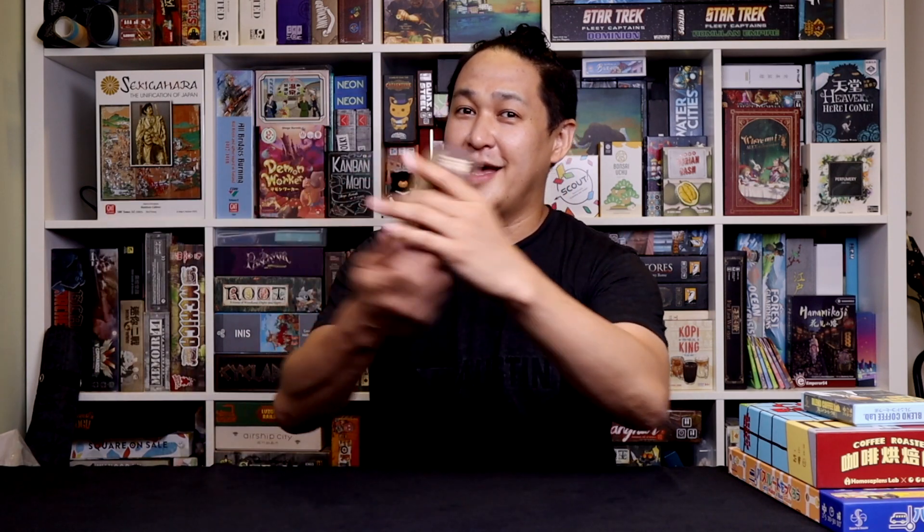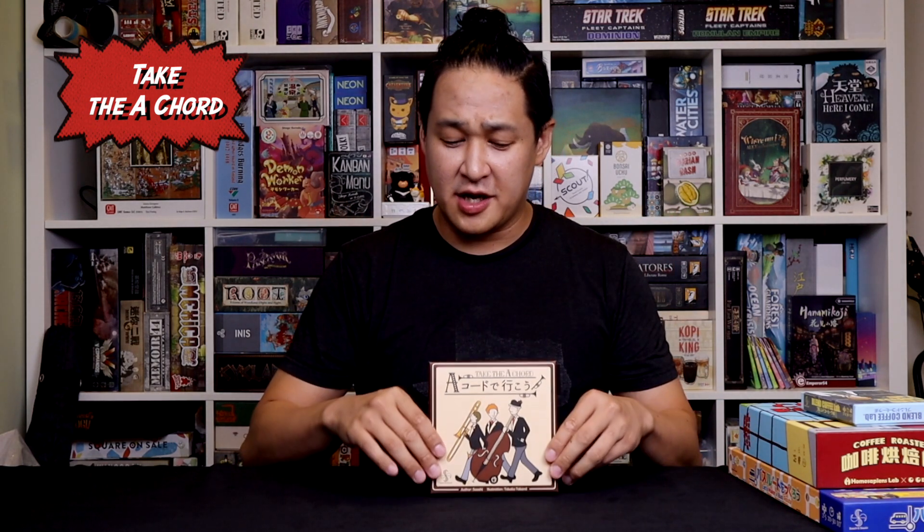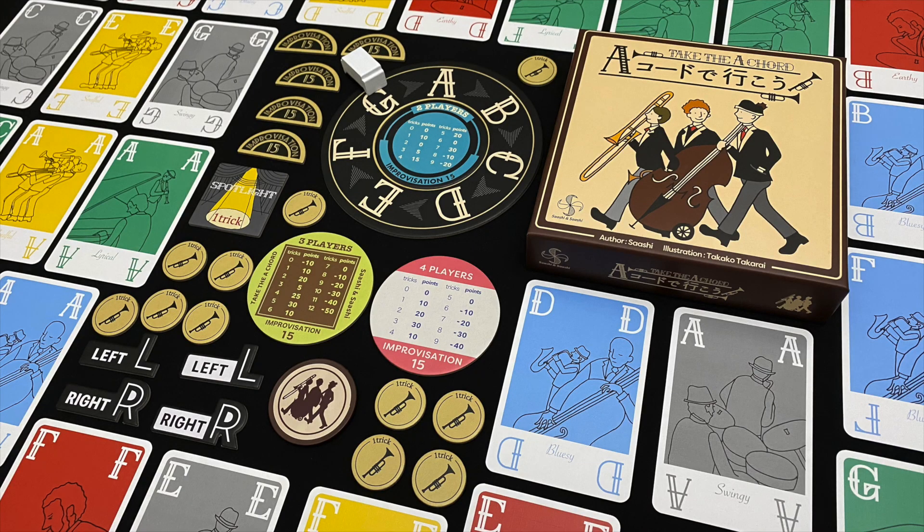Number 5 is Take the A-Cord. This is Sashi and Sashi's first game ever, though this is the second edition and it comes in a bigger box. The components are a lot nicer and it has a two-player variant as well. The biggest problem is that it's really a four-player game — you can play it with three, but it really shines best at four.